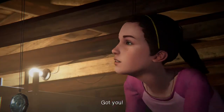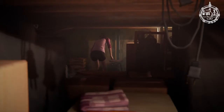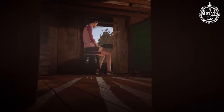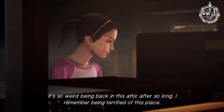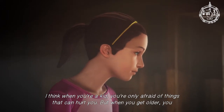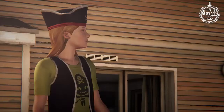That's cute — that's a really cute little treasure hint. It's so weird being back in this attic after so long. I remember being terrified of this place. I think when you're a kid, you're only afraid of things that can hurt you. But when you get older, you become more afraid of hurting the people you care about. And she's in the worst place where the spiders would be — the attic.